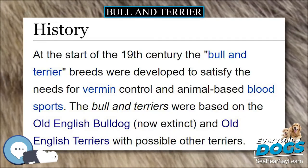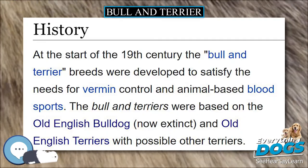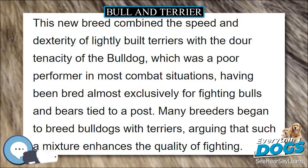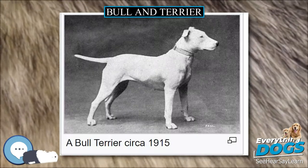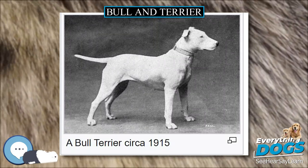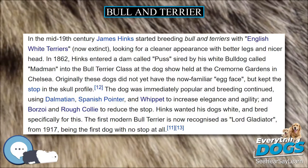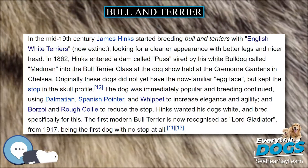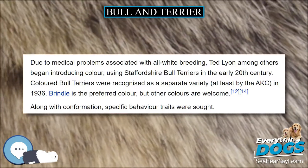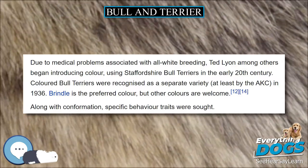Many paintings, texts and engravings during or prior to this period named the Bull and Terrier only as Bull Terrier, generating confusion with the Hinks breed. However, the two dogs can be differentiated considering that the Hinks breed only began to be popularized in the last two decades of the 19th century, and that there were only white Hinks dogs with a distinctive elongated head shape and triangular eyes until the beginning of the 20th century.